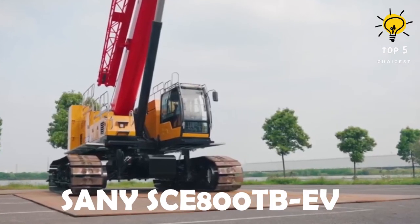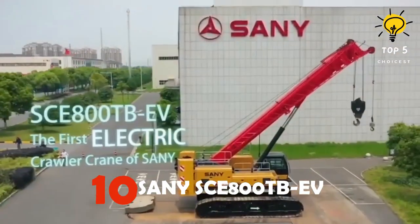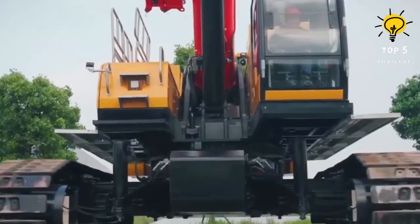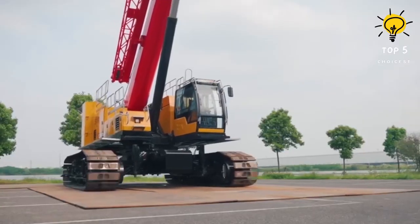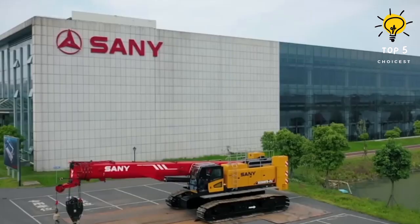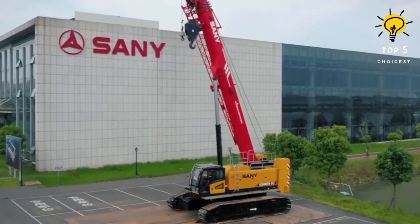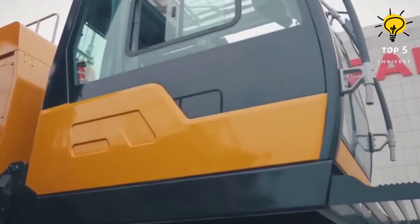Number 10: Sany SCE 800TBEV. This Chinese-made crane is a highly efficient and energy-optimized machine. It is powered by an electric motor and a 282-kilowatt battery, which can be fully charged in less than two hours. The crane is designed to minimize energy usage and can be operated from a distance.